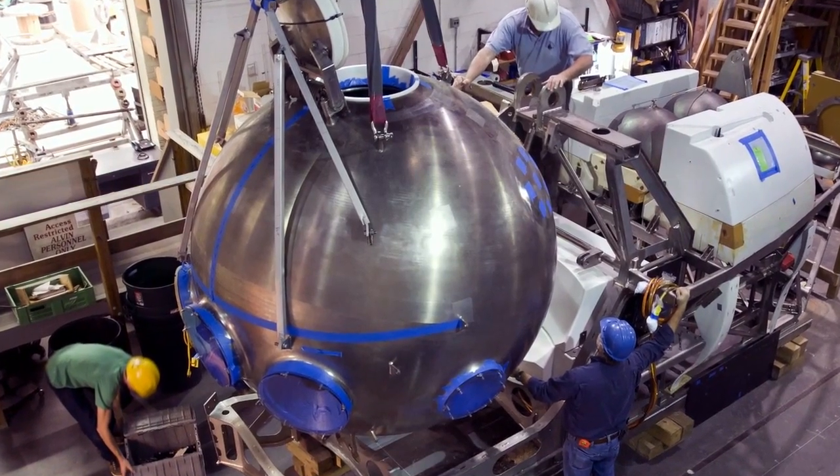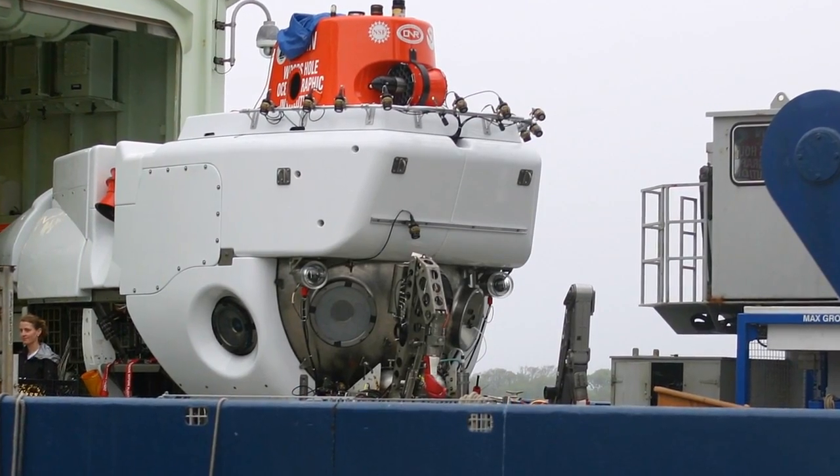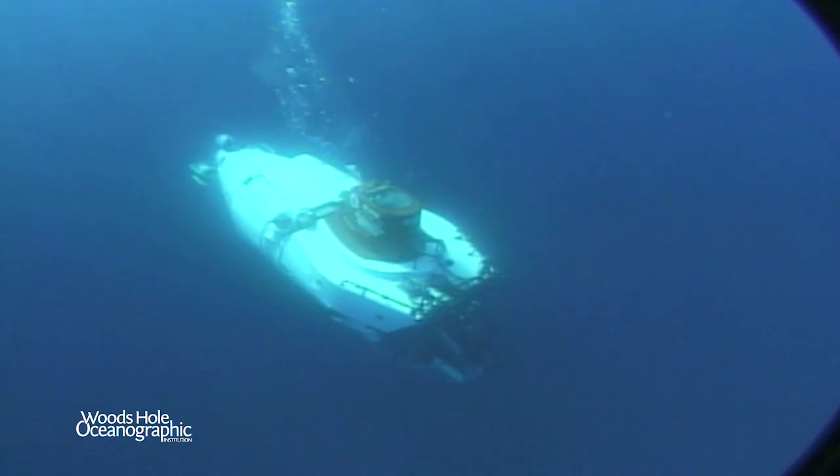Now that the personnel sphere has been successfully upgraded, Phase 2 will begin to upgrade the rest of the sub — such as the battery and ballast systems — to become fully operational at 6,500 meters of seawater.